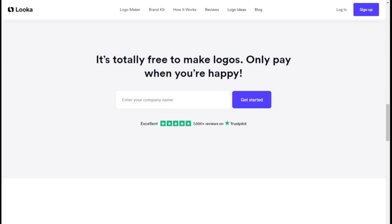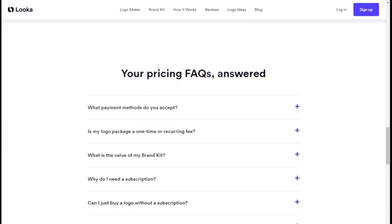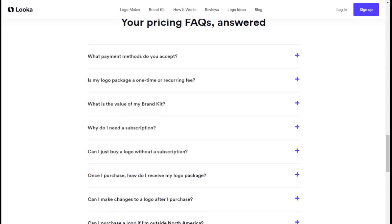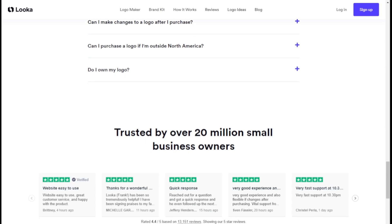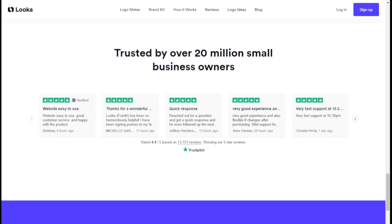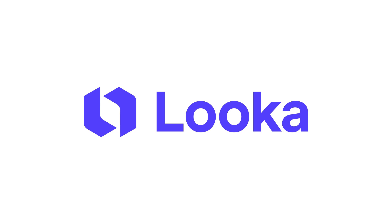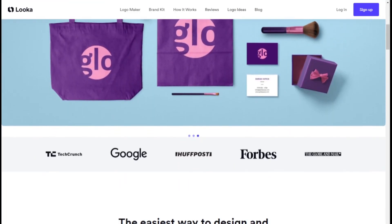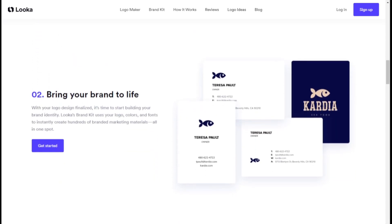Luca accepts major credit cards and PayPal, making the purchasing process convenient for customers. The logo package is a one-time purchase, while the brand kit is a subscription with an annual fee. Customers can make unlimited changes to their logo after purchase and retain full ownership even after their subscription ends. Luca is the ultimate solution for entrepreneurs and small businesses looking to create a professional brand identity without the need for graphic design skills.